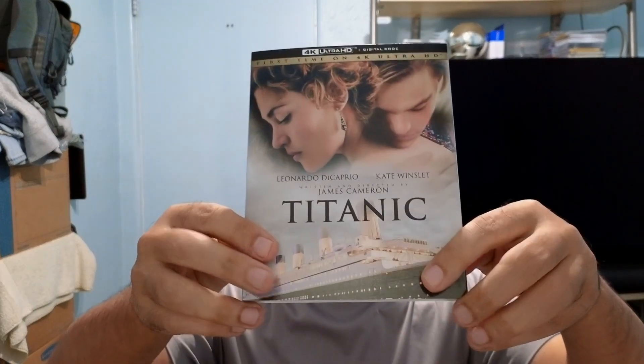Hey, hello YouTube! Here with another Blu-ray unboxing. I just got these in — it is Titanic in 4K UHD and Beast from Haunted Cave. So let's get into it.